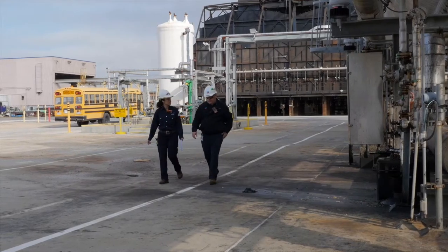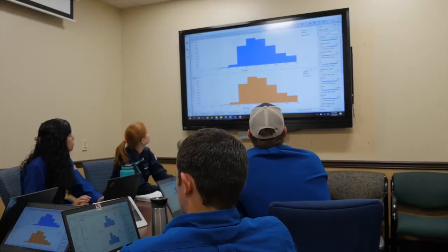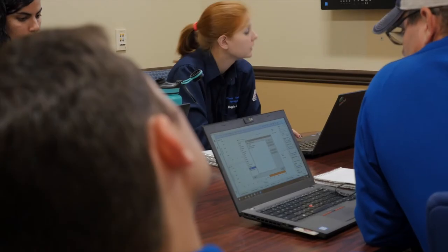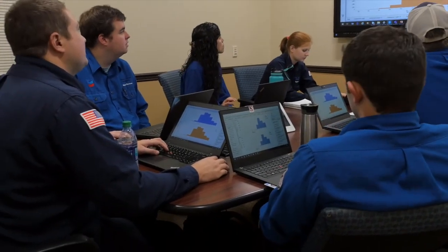Another contribution of process engineers is technology innovation. Process engineers are working every day to make our jobs more efficient by developing and implementing tools that minimize non-value added work and move us from data gathering to data analysis and problem solving.